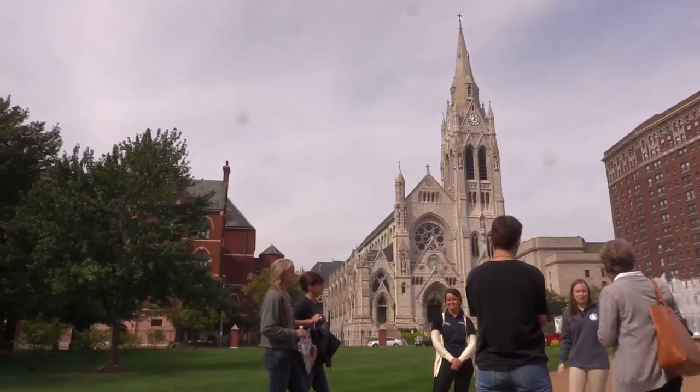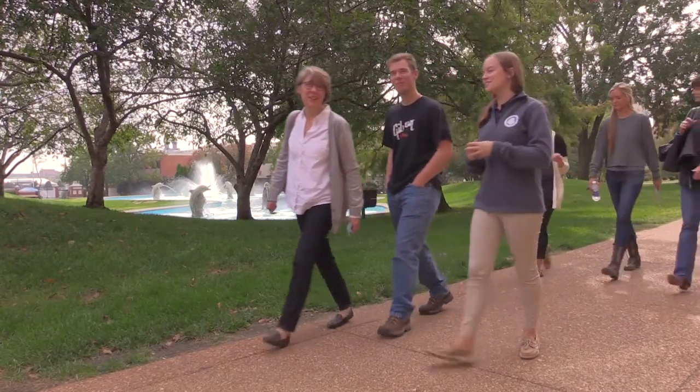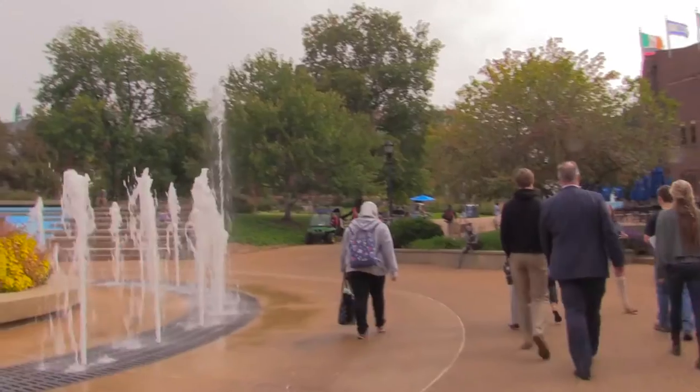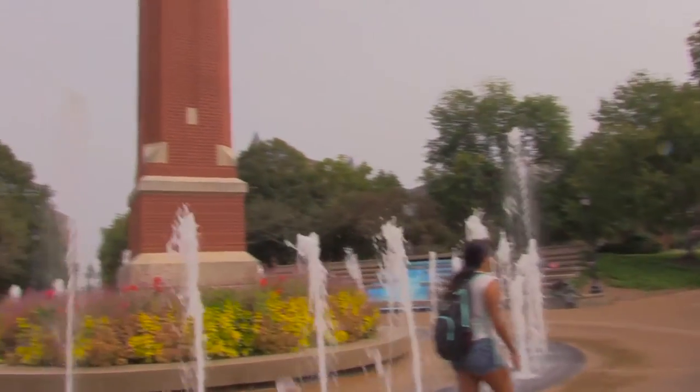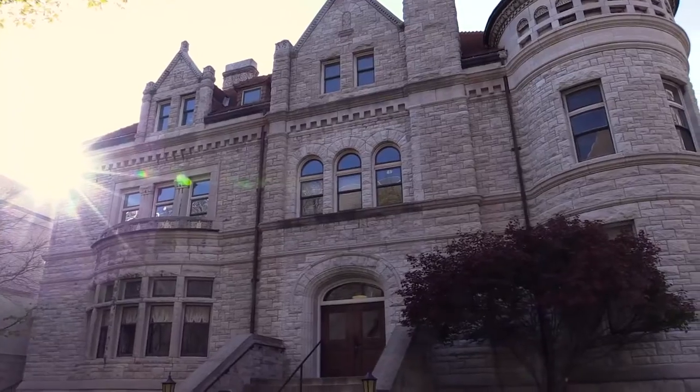We don't have a scripted tour, so we want to make sure that we show students these personal stories as they go on the tour. For the student that really has more specific questions and needs more personal attention, we are so lucky to have this space to give that to them.